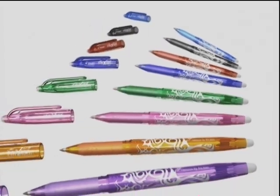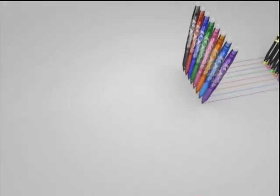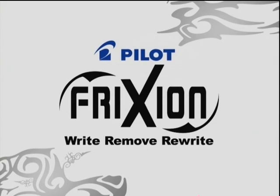A new writing era has arrived. Pilot has developed a new, epic-making ink whose color becomes transparent with temperature change. The Pilot Frixion Series.